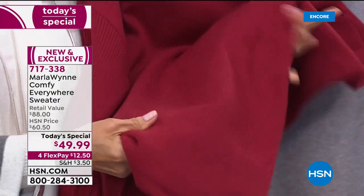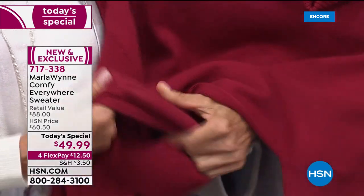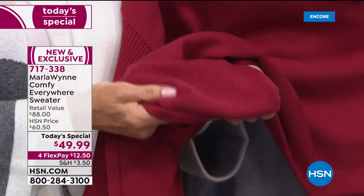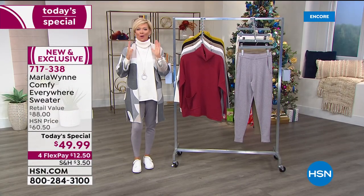It's just incredibly soft. It's got a beautiful weight. This isn't some wimpy little thin sweater. It's a really great transitional sweater from summer into fall, fall into winter. And sweaters are what it's all about.